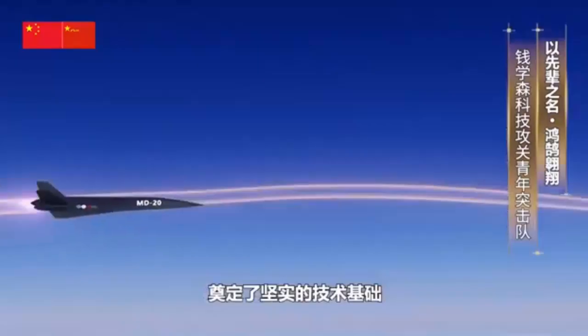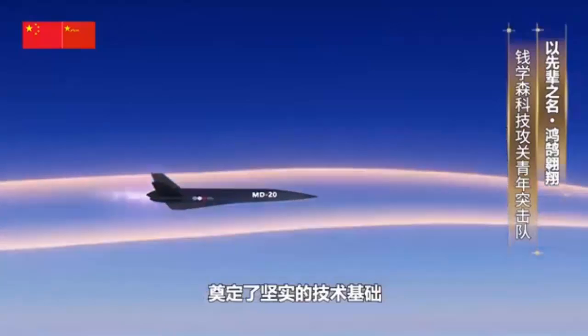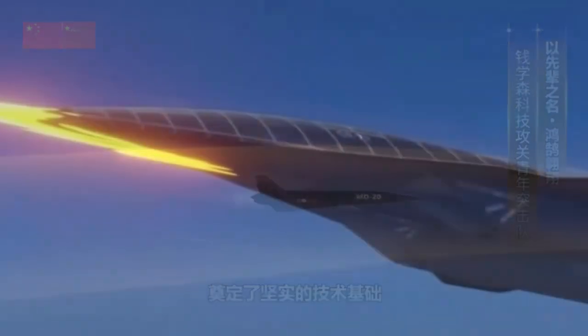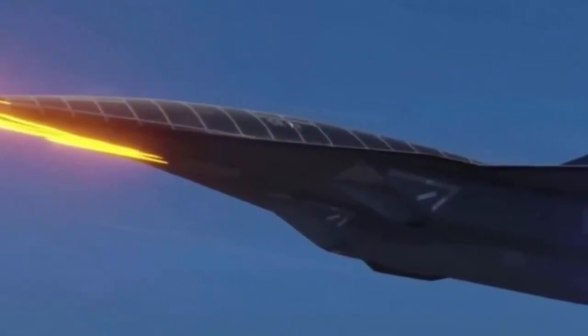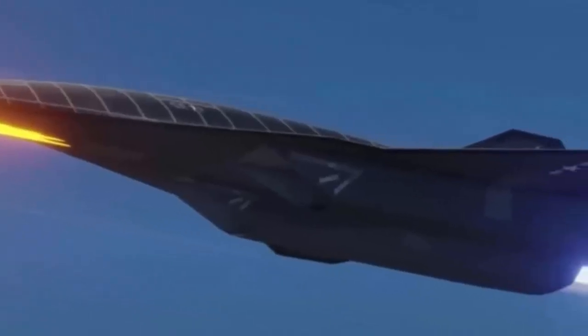Currently, there are no widely known drone technologies that combine the ability to fly at hypersonic speeds and then land horizontally. The concept behind such a capability is still in its early stages of development. However, there are various technologies and ideas being explored that could potentially enable such platforms in the future.